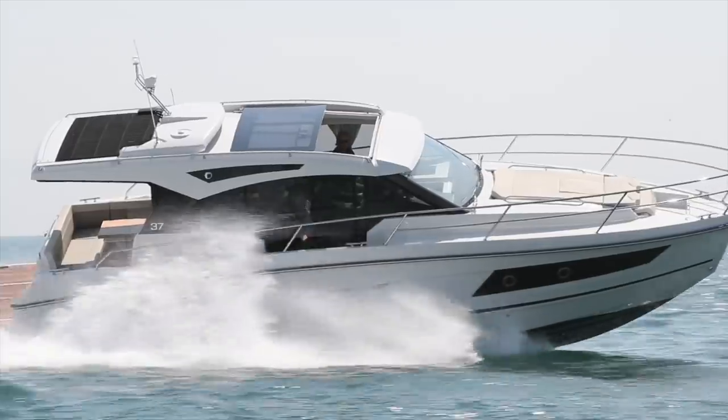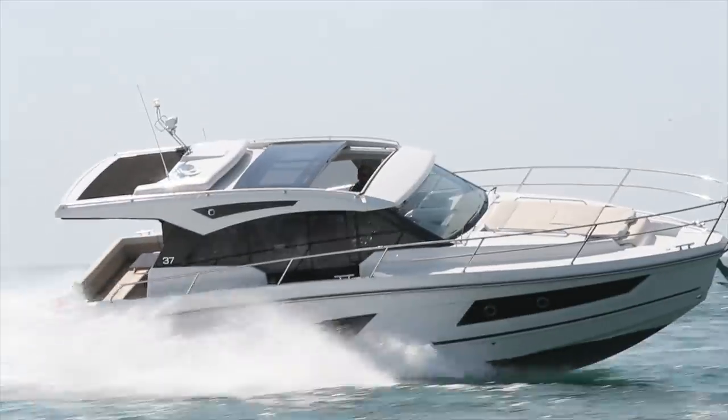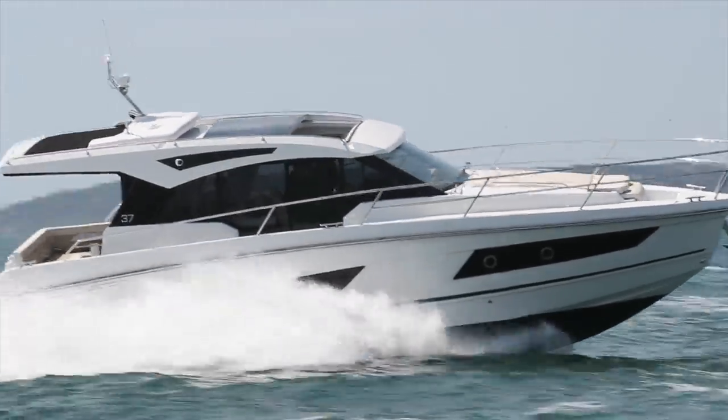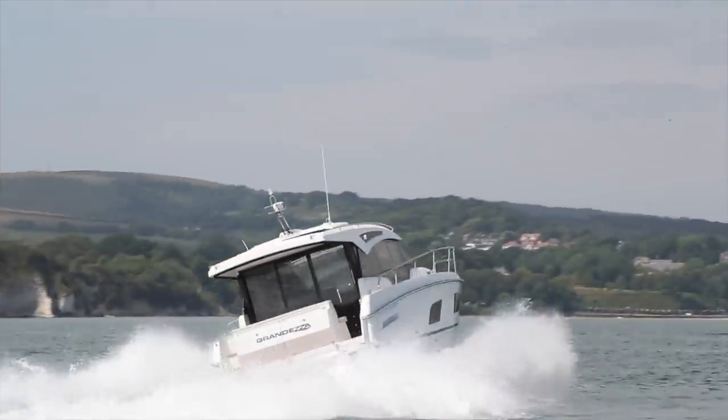There's real agility on offer — lots and lots of grip. It feels very short-footed. There's a nice bit of heel as you dial in the wheel. There's plenty of grip on offer, and it feels safe — it doesn't feel like it's going to surprise you at any point.